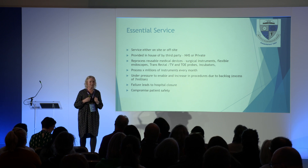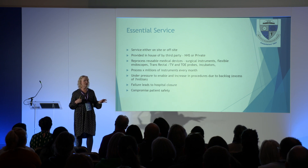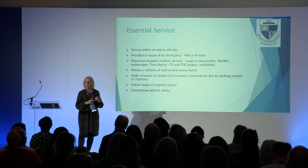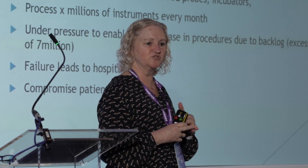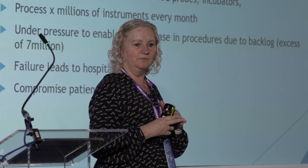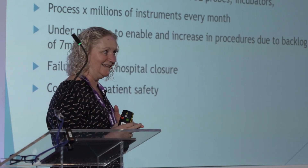Failures can lead to hospital closures. When I was a manager, if the SSD unit went down, nothing could work. One time our RO plant went down and we couldn't get a replacement, so we closed to routine operations for 12 hours. After that, we were threatening to close to trauma because instruments were going 40 miles down the road, giving us a 12-hour turnaround instead of four hours for trauma sets. That was the one time I was invited up to the chief exec's office — amazing how funds became available quickly.